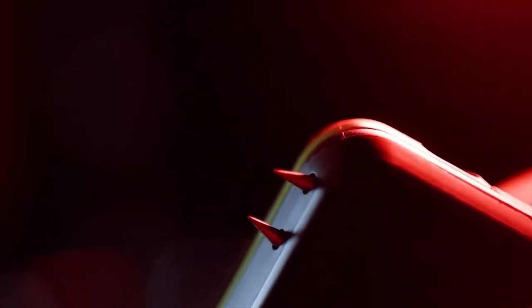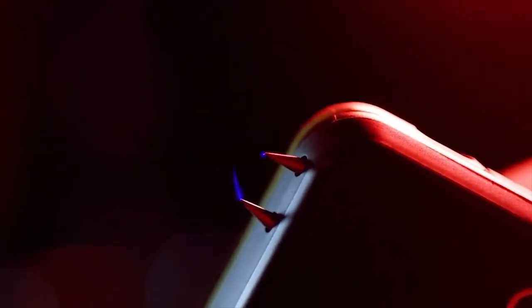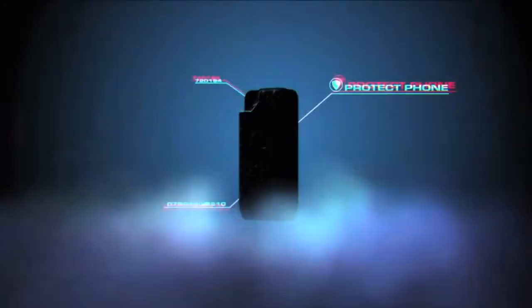It takes four hours for the device to fully charge, after which you can use the Yellow Jacket to double the battery life of an iPhone or incapacitate a local mugger about 50 times.